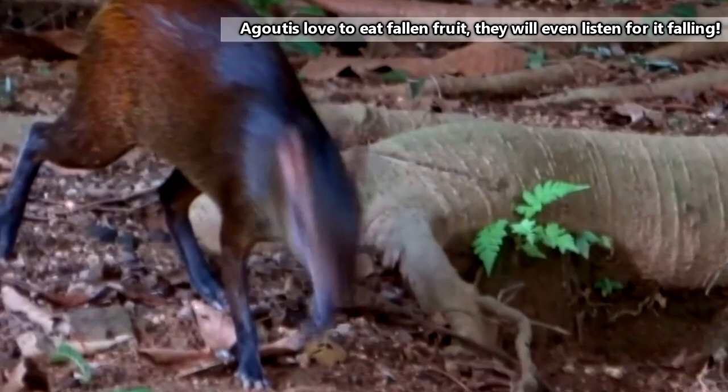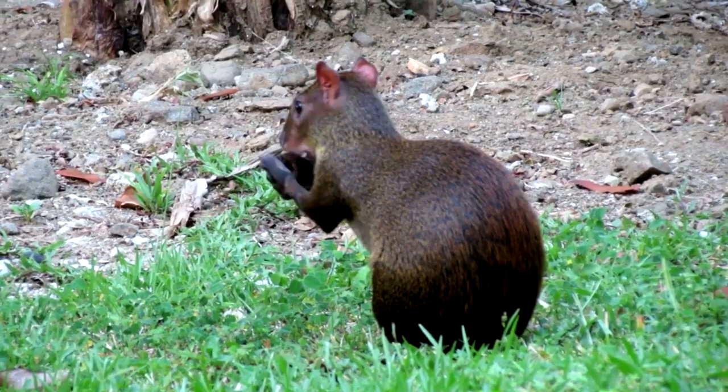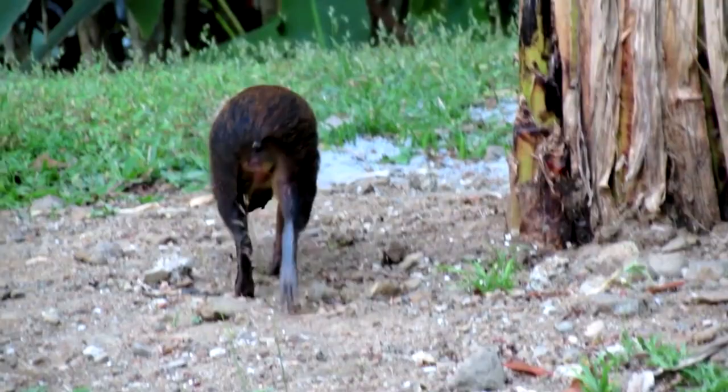Agoutis are the only animals capable of breaking open the hard outer shell of brazil nuts because of their strong, twisted teeth. Agoutis are rodents, so their incisors continuously grow throughout their lifetime, and agoutis' incisors have spiraled enamel, which makes their teeth stronger, thus allowing these rodents to break into brazil nuts.